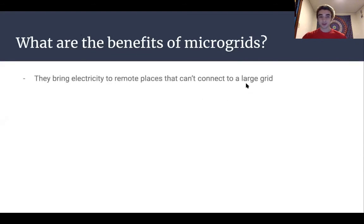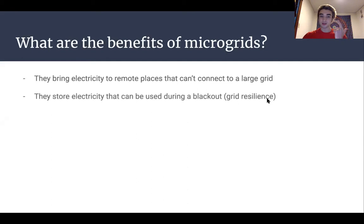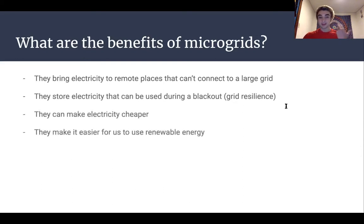So what are the benefits of microgrids? Just to recap: they bring electricity to remote places that can't connect to a larger grid; they store electricity that can be used during a blackout — this is called grid resilience, having multiple sources of electricity you can rely on; they make electricity cheaper; and they make it easier to use renewable energy. It's much easier to install solar panels on your roof or a wind turbine on your farmland than to burn coal or construct a power plant, so microgrids inherently lend themselves to renewable energy.